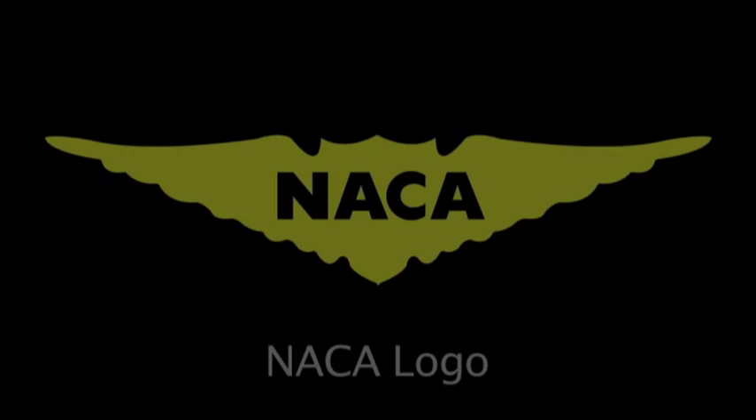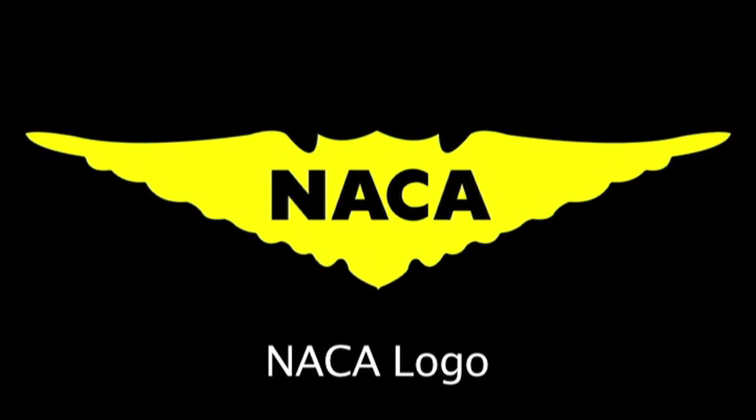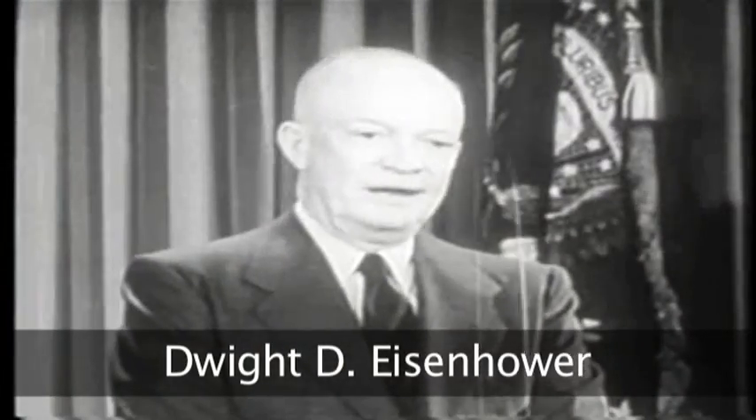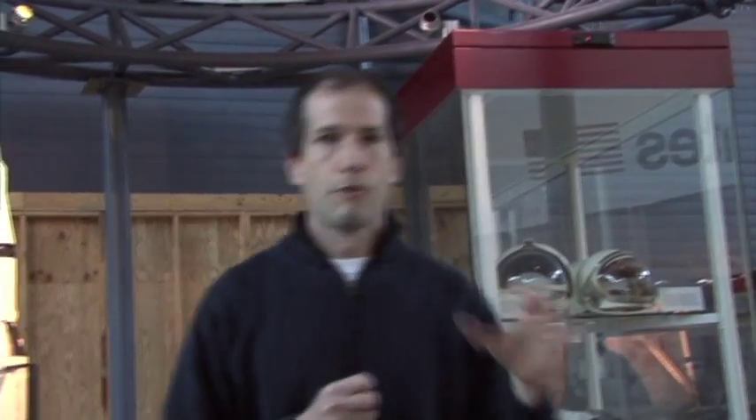NASA's predecessor agency, the National Advisory Committee for Aeronautics, which had been set up in 1915, had a very long tradition in aircraft. And that tradition and culture carried over into its successor organization, the National Aeronautics and Space Administration, which Eisenhower set up in 1958. So this idea, this notion of a winged vehicle, was very much at the forefront of the technical community throughout the 1940s and into the 1950s.